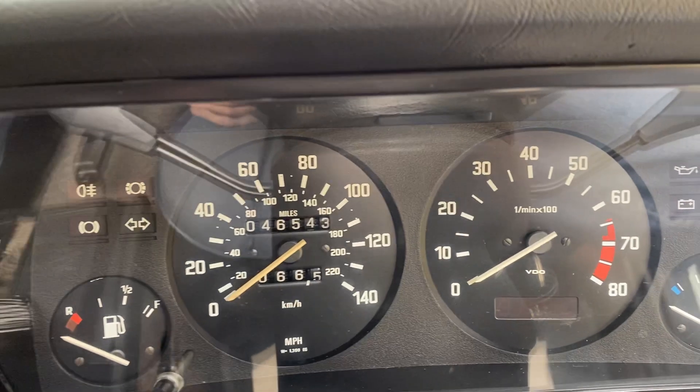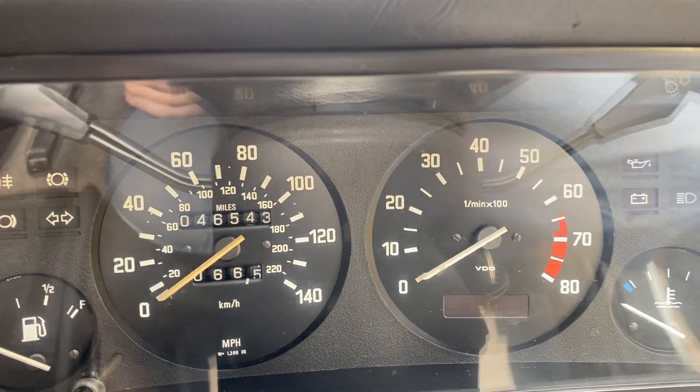The car is currently showing 46,543 miles on the odometer.